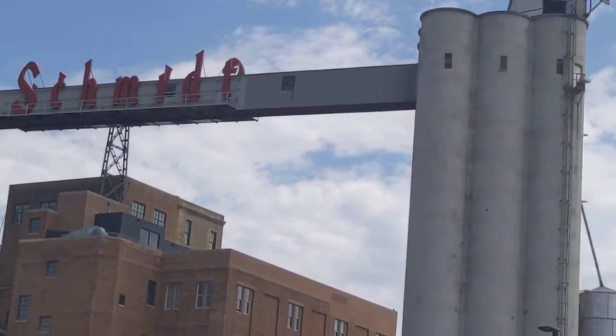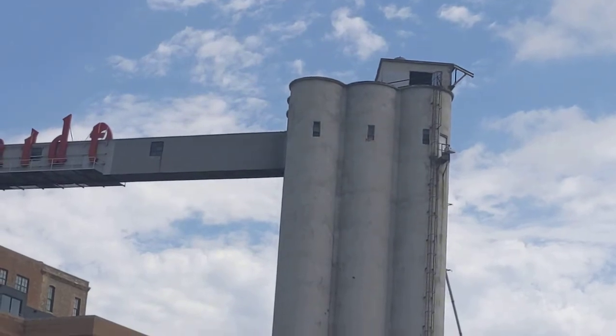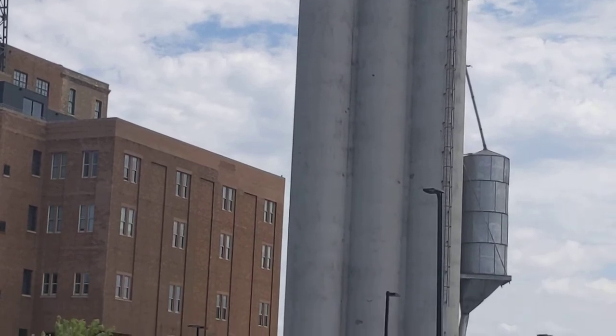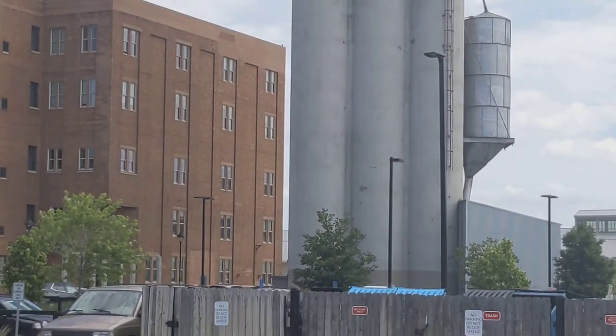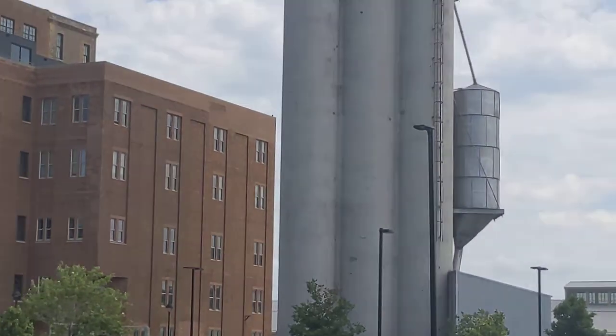I was looking at these grain silos here. I'm just going to show you how tall they are. It just makes me think, how much beer are you producing if it takes that much grain? Anyway, it's a really cool spot.